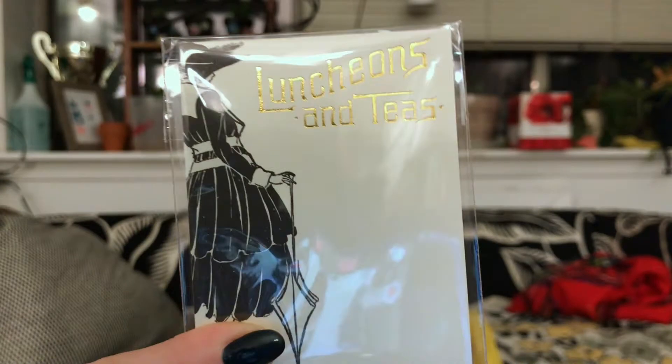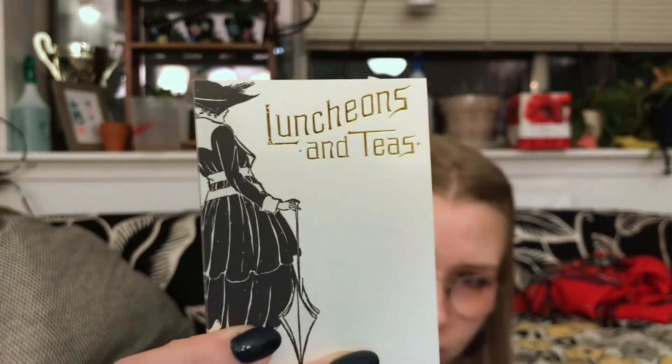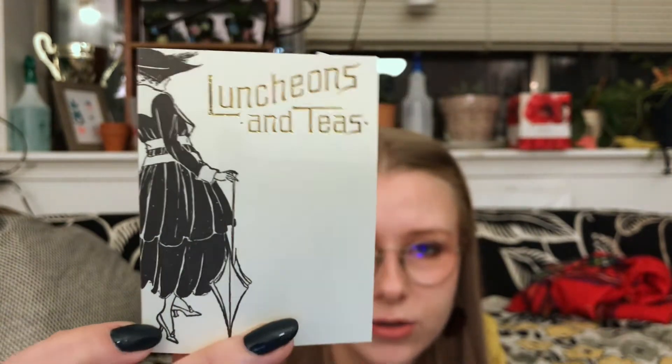I like to start with the non-sticker items. First, this little notepad that says 'Luncheons and Teas' with some gold foil. I often find myself saying metallic word, then foil with this subscription — lots of metallic foils, and they're always so good. Not too thick, which I like, because you get one of these about every month, so if they were too thick it'd be too much. I think it's the perfect number. It's cute — just got a little shoes.